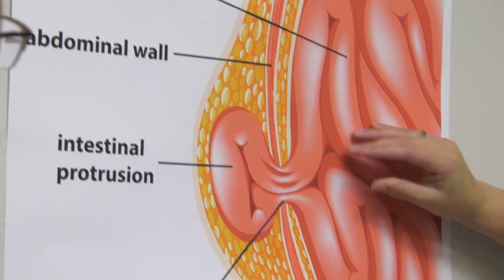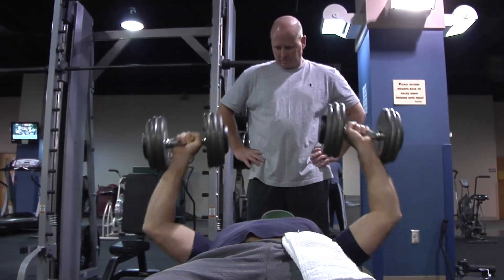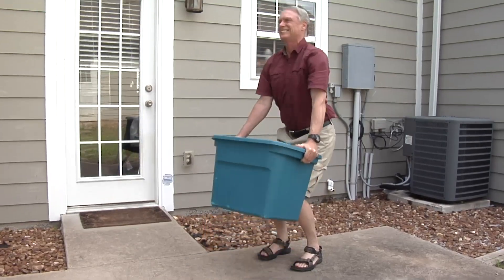A hernia is nothing more than a hole in your abdominal wall. You can feel pain in the area, but most people come in with a bulge. When they work out or they do long hours of walking or strenuous activity, they notice pain in the area.